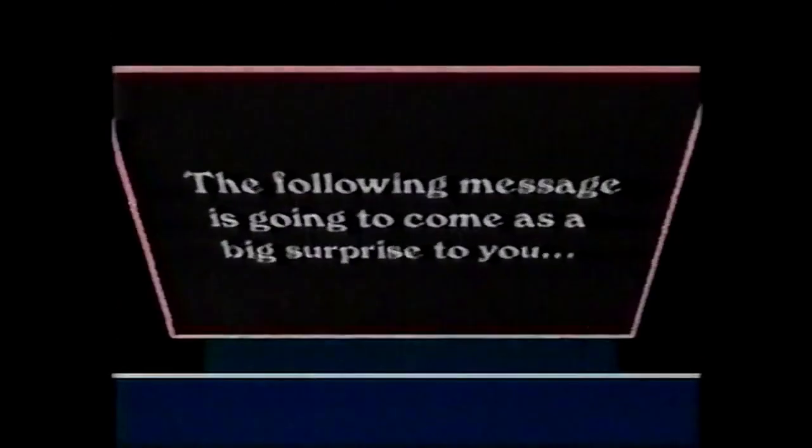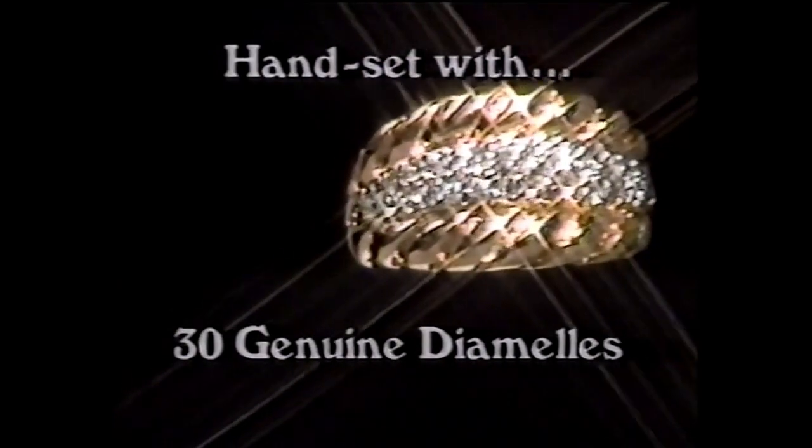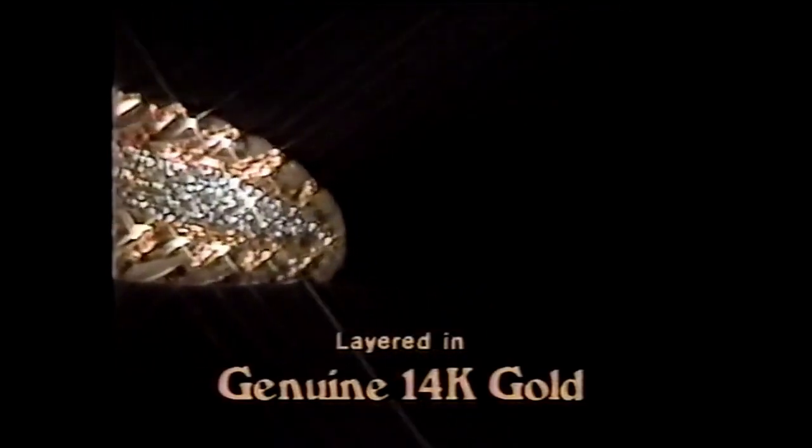The following message is going to come as a big surprise to you. Just take a look at this ring. It's the famous double rope band ring. This lovely ring is handset with a brilliant cluster of 30 genuine diamels, and the ring is layered entirely in genuine 14-carat gold.